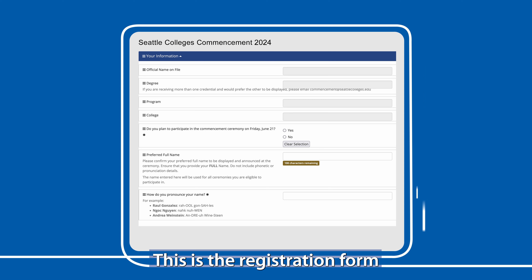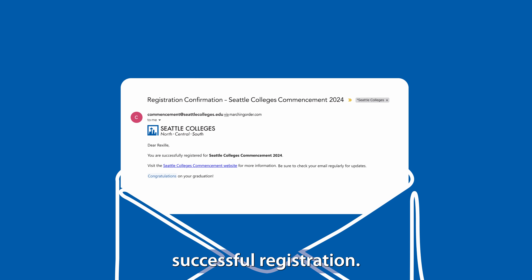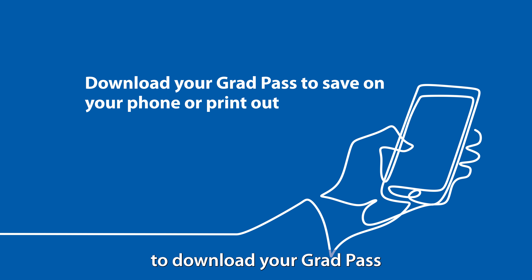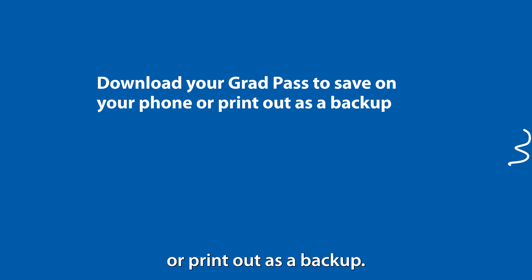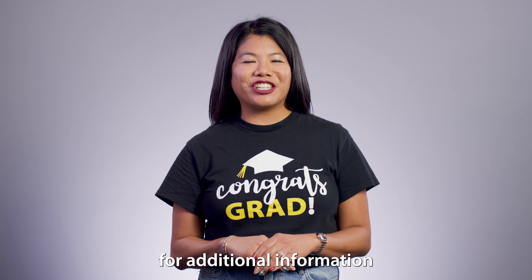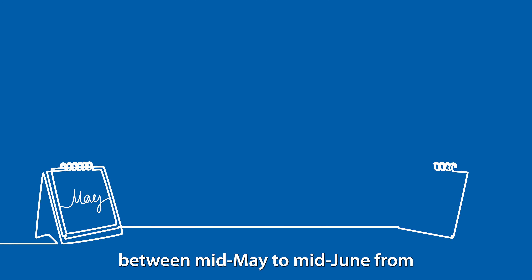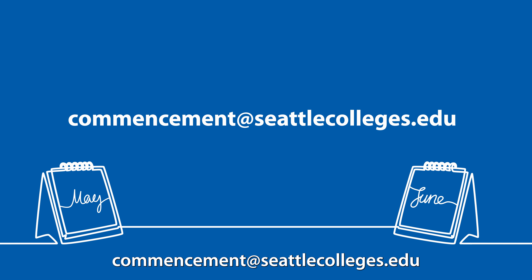This is the registration form you will see when you log onto the website to complete the registration process for commencement. Once you have completed the registration process, you will receive an email confirming your successful registration. You will also be able to download your grad pass to save on your phone or print out as a backup. Keep an eye out for additional information and instructions that will be sent to you via email between mid-May to mid-June from commencement@seattlecolleges.edu.